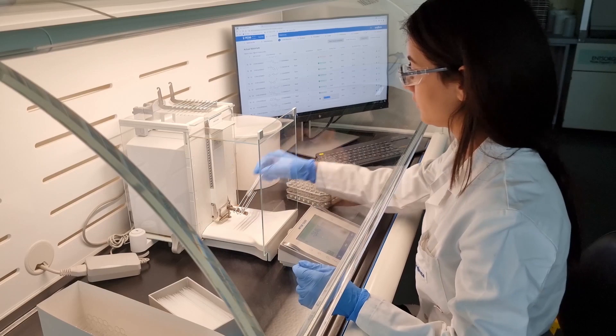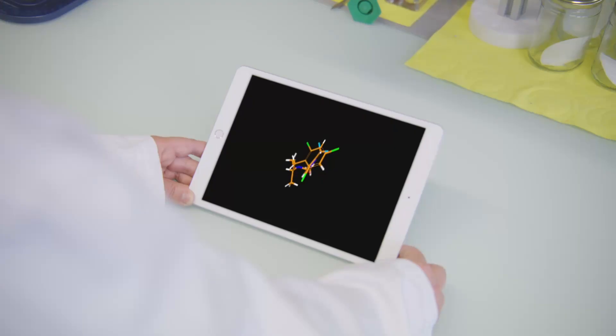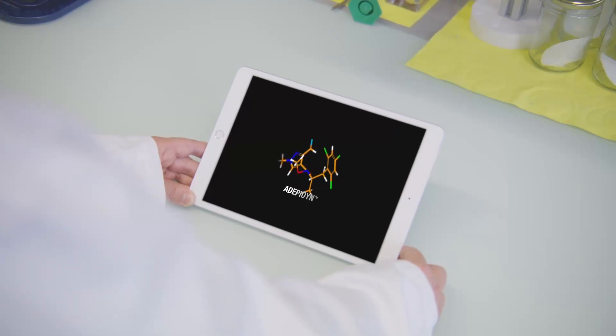Our scientists identify and produce around 14,000 molecules every year. As an example, for our fungicide Adepidin, 3,800 molecules were tested over 4 years to find the right candidate.